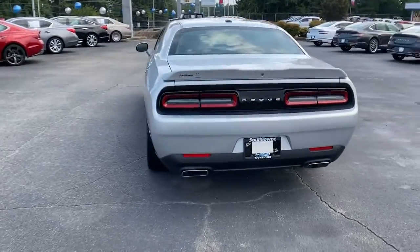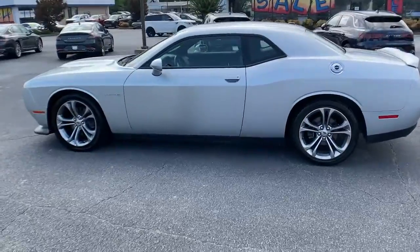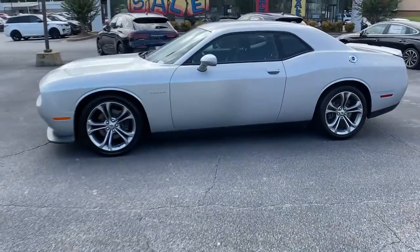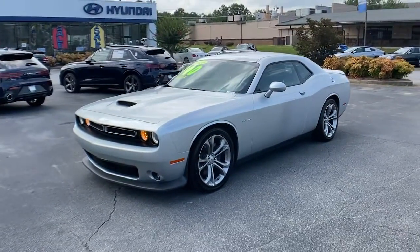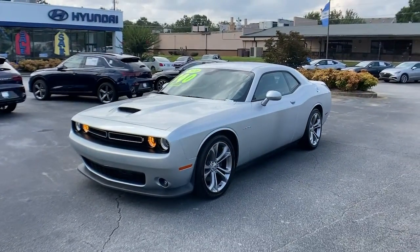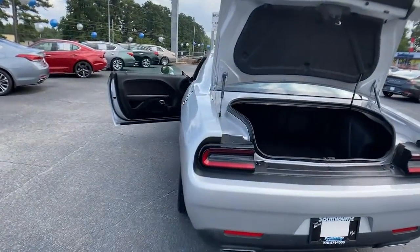These are just some of the great options this vehicle comes with: electronic stability control, trip computer, power windows, bucket seats, four-wheel disc brakes, power steering. Experience the edginess of high performance with attitude in the Challenger. Take it out on the road today.